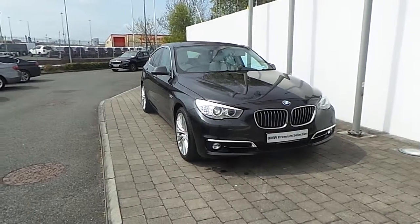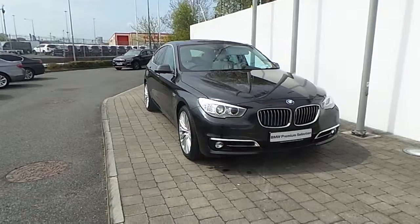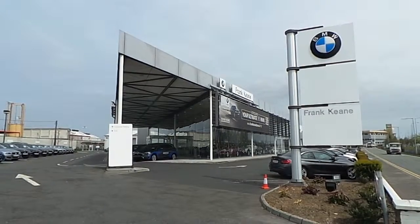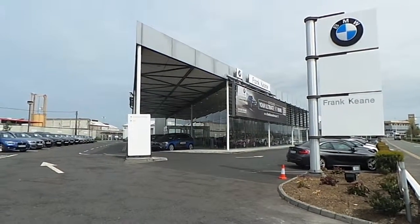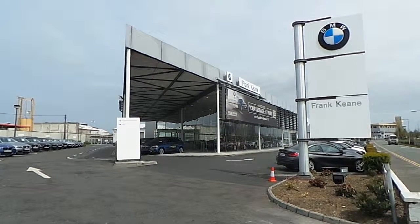Thank you for taking the time to look at this video clip on the 161 registered BMW 520D Luxury GT. If you would like to test drive this vehicle or any of the other vehicles listed on the BMW Premium Selection, please do not hesitate to contact us here at Frank Keane BMW, the home of BMW in Ireland, on 01-2405-666, where one of our experienced sales team will be glad to help.